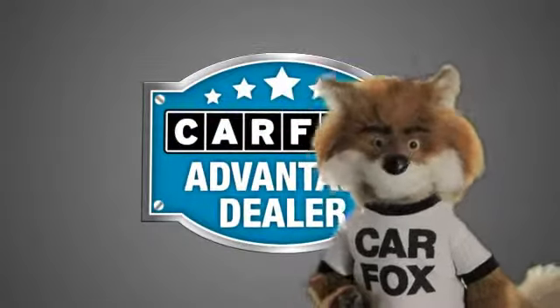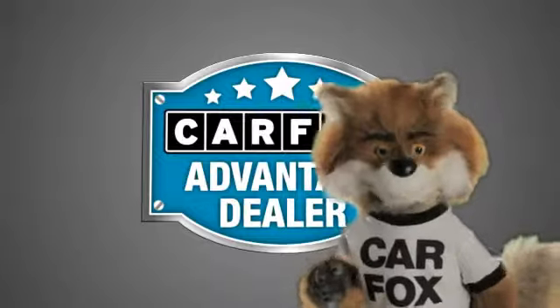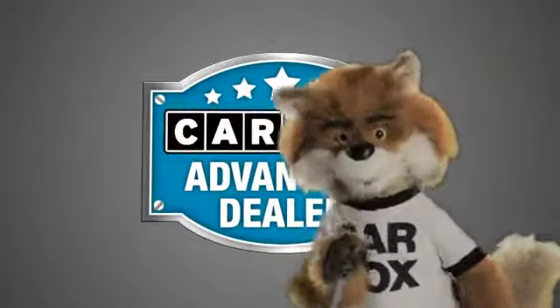Just say show me the CARFAX at O'Donnell Lutz, a CARFAX Advantage dealer.